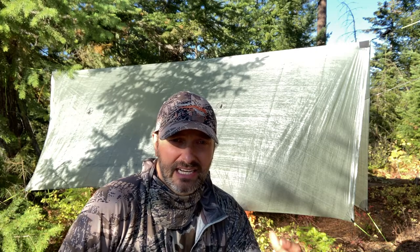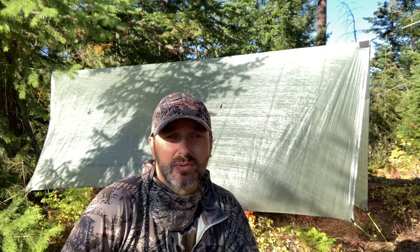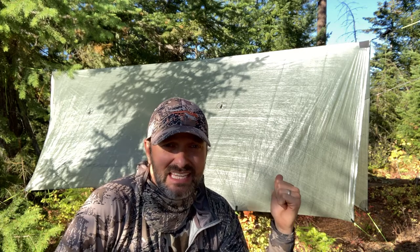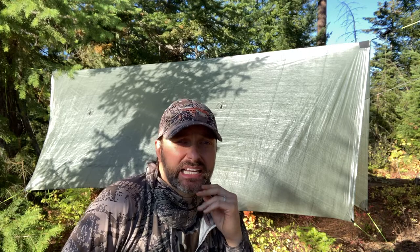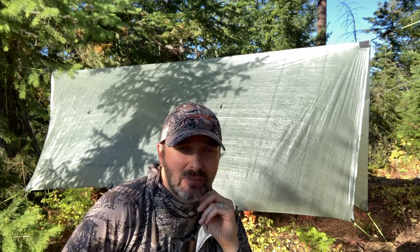We'll get into that in a second, but let's kind of look at this from the outside in and show you what I really enjoy about this. The first thing I enjoy about the hammock setup is the outside tarp — that's all you can see right now. In inclement weather, hammocks are just a great way to go in the high mountains.